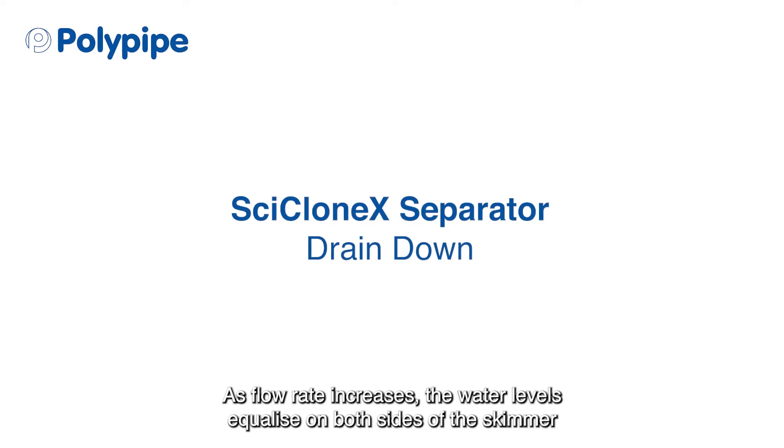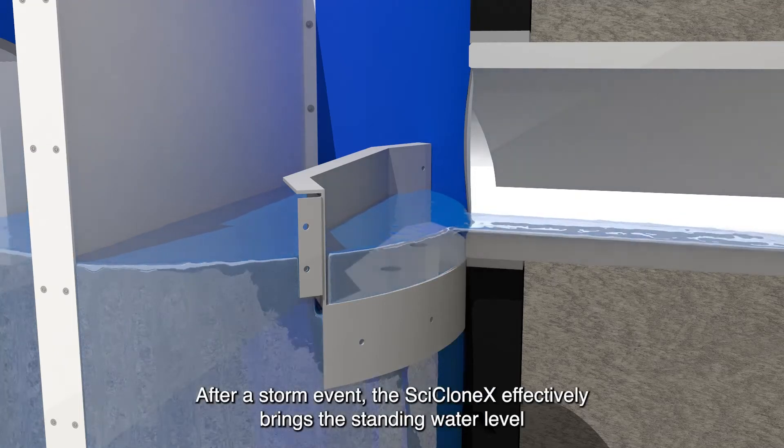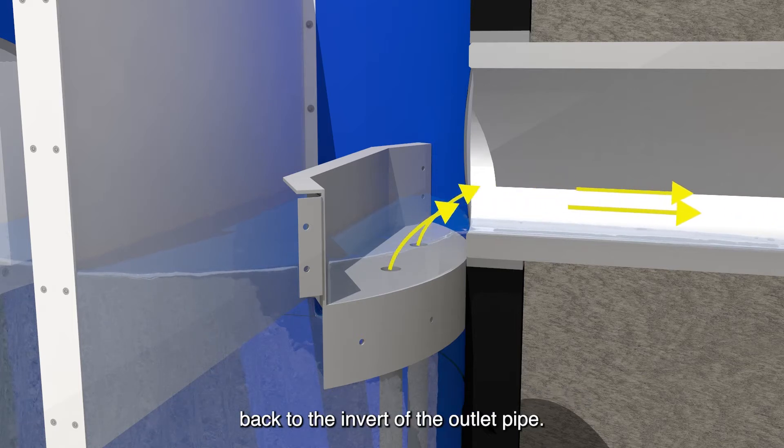As flow rate increases, the water levels equalise on both sides of the skimmer with minimal head loss, preparing the way for drain down. After a storm event, the Cyclone X effectively brings the standing water level back to the invert of the outlet pipe.